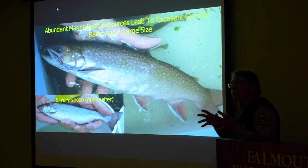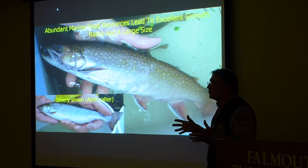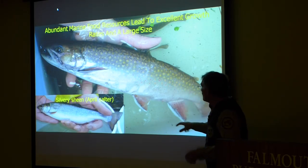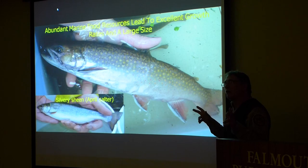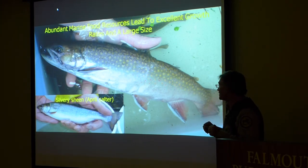One thing that enables them when they go down into salt water is they can take advantage of much richer food resources, so they can grow to a much larger size. With this large size and silvery sheen when they first come back, people used to think that anything over 12 inches long in one of these streams was a salter brook trout. But our tagging studies have found that's not necessarily true.